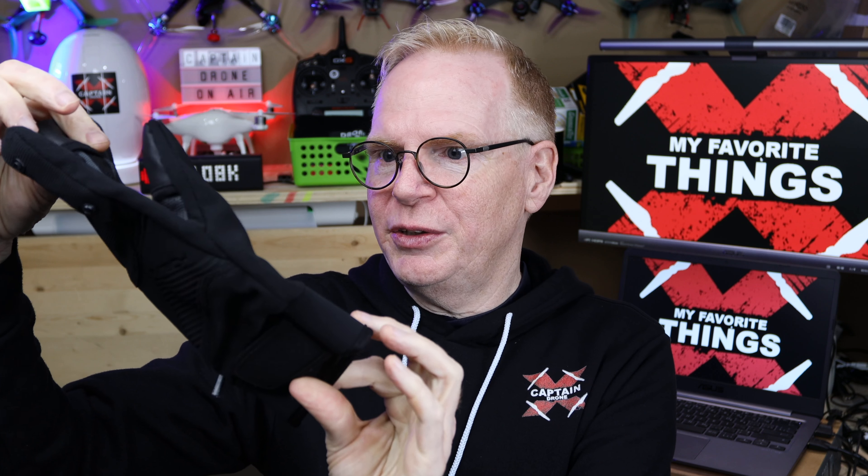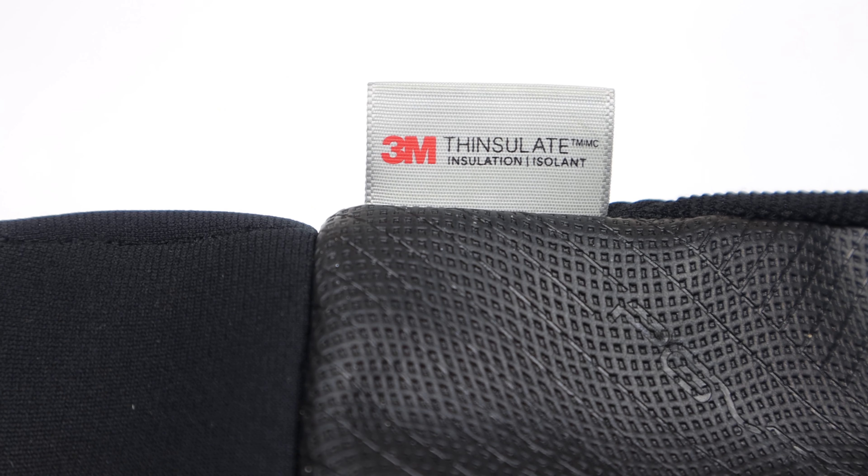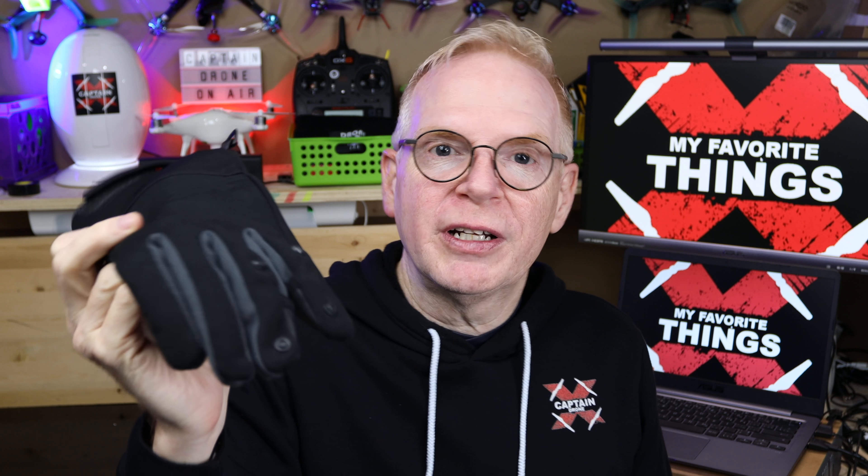Surprisingly for the price, they're made out of pretty good material. I've had these for over a year, used them in two winters now, and they look kind of brand new. They're really grippy on this portion, and on the fingertips you can touch your cell phone and select items on your screen just like you would with your bare finger. In Canada it's super cold and these gloves work quite well for reviews, but if you're going to be outside for a long period of time, your hands are going to get a little cold, especially if you expose your fingers.